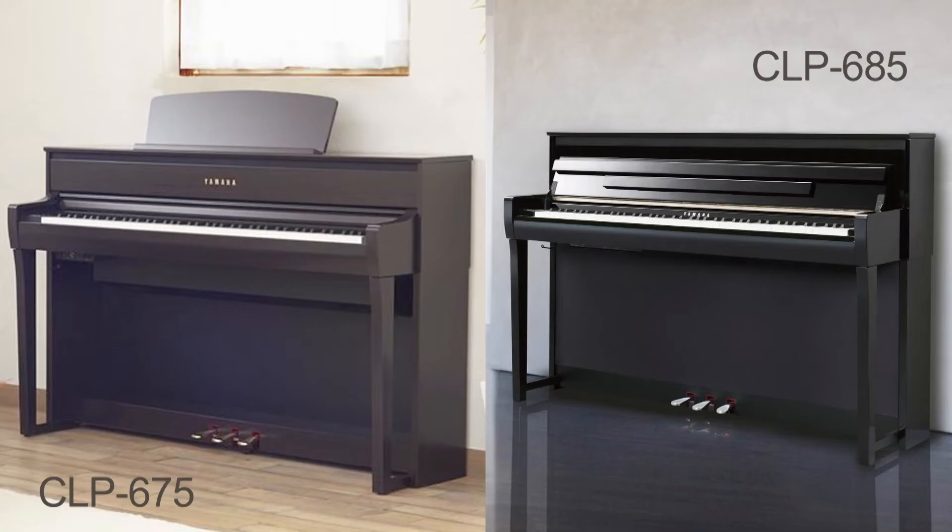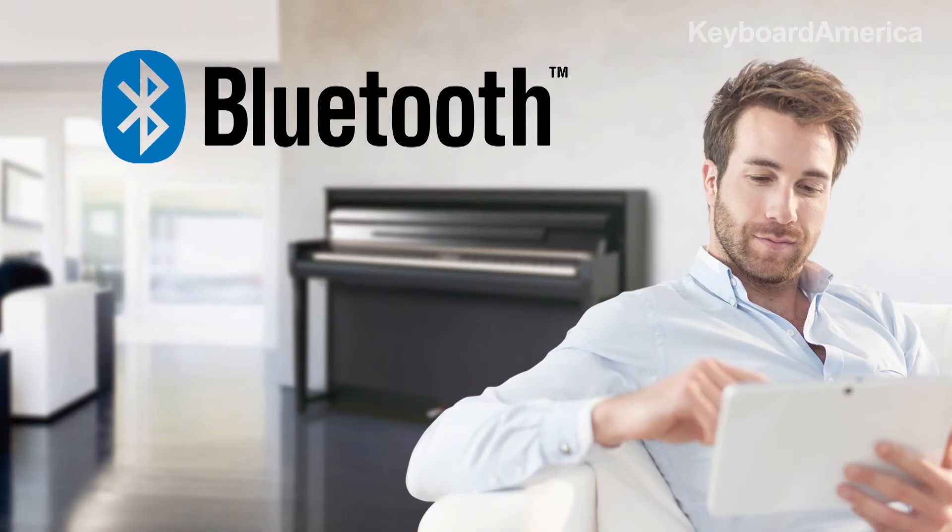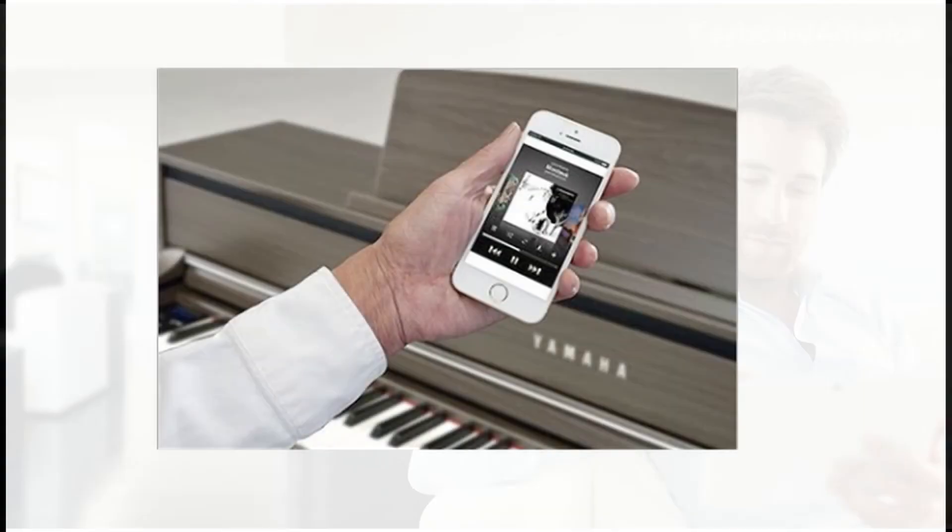But beyond this connectivity feature, only on the CLP645 and the higher models above will you be able to use what I consider to be one of the coolest features: Bluetooth audio. With these models, you can play your favorite songs through the audio system of the Clavinova by using a Bluetooth-enabled smart device.